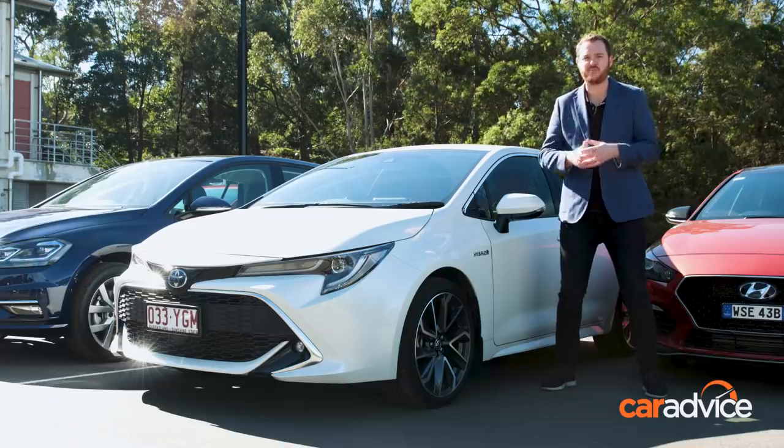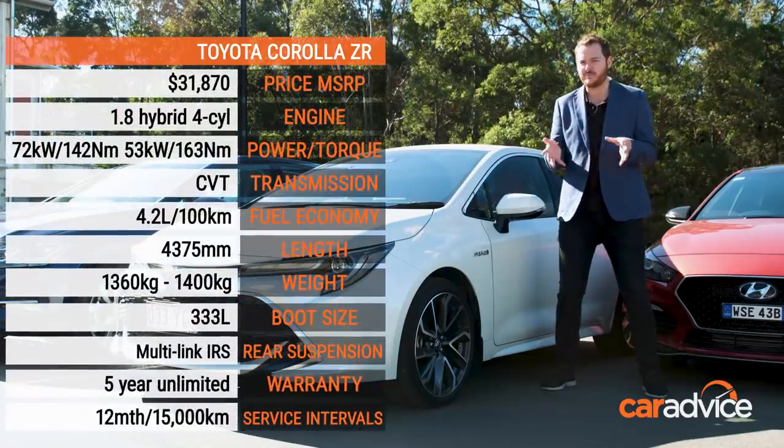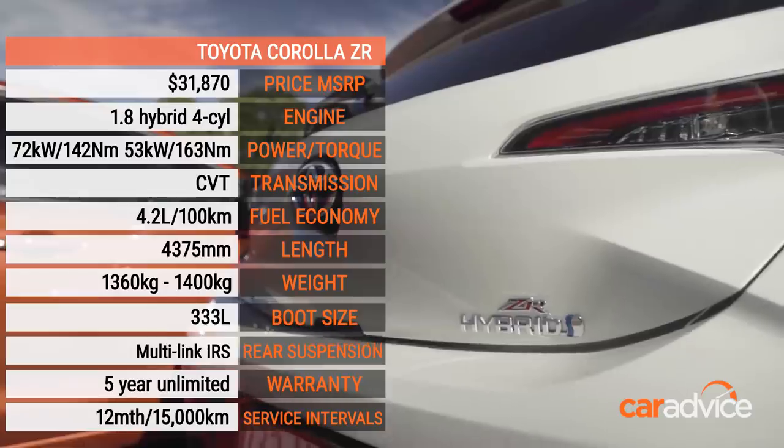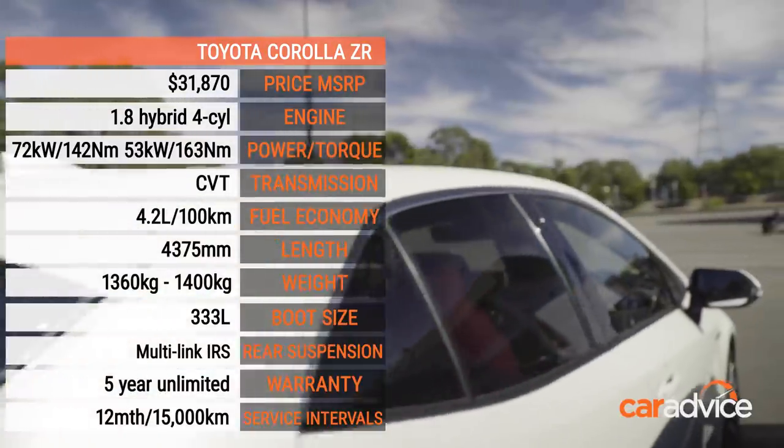If cutting your fuel bills is your top priority, it's impossible to look past the Toyota Corolla ZR Hybrid — the only petrol-electric car here. But unlike previous Corollas, it's also got a really nice interior, though it's pretty pokey in the back seats.